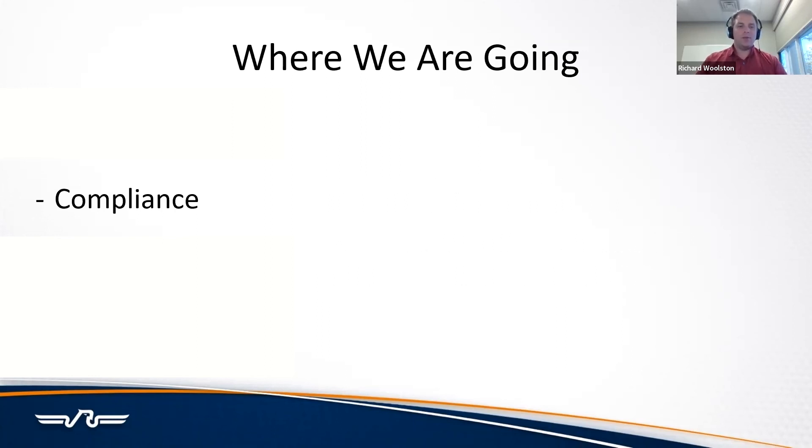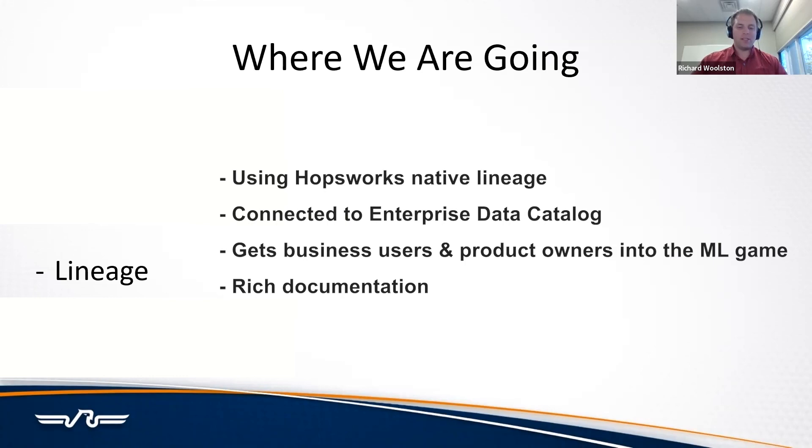Another focus, now that we're out of the drudgery of lower-level tasks, is lineage — really cleaning up the lineage, which Hopsworks has a really good built-in capability for. We're now connecting that to our enterprise data catalog so that our power business users and product owners can get in there, create rich documentation, and engage with the platform. Moving forward, this creates a well-documented system — not really the self-documenting dream people always chase, but it handles the lower-level connection work so people can focus on really nice documentation rather than wiring things together.